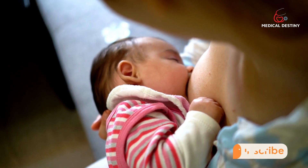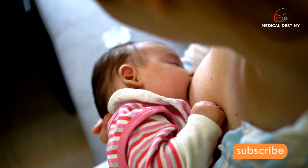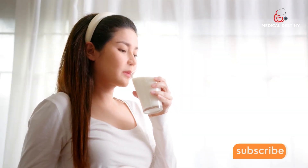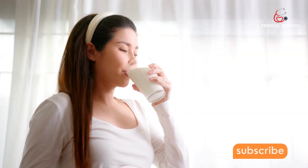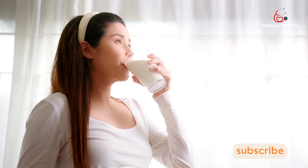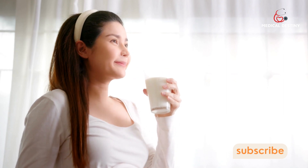Amino acids are often called the building blocks of protein. We need 20 amino acids, which we get from eating foods with protein. Some of these amino acids are essential because the body cannot make them, so we need a steady supply.